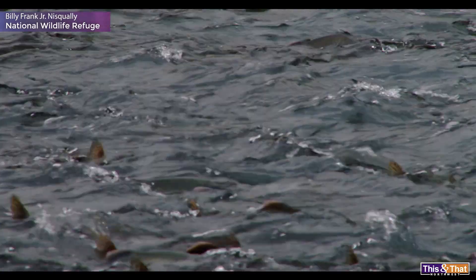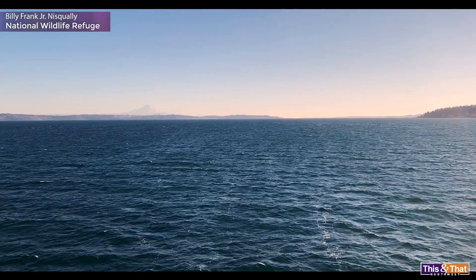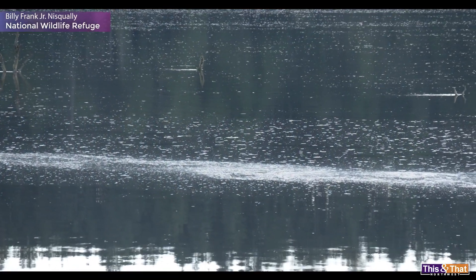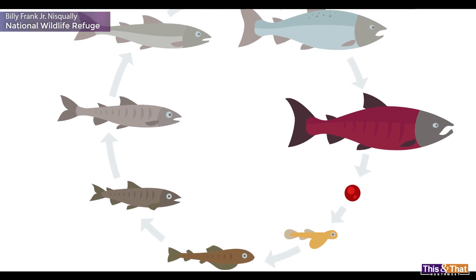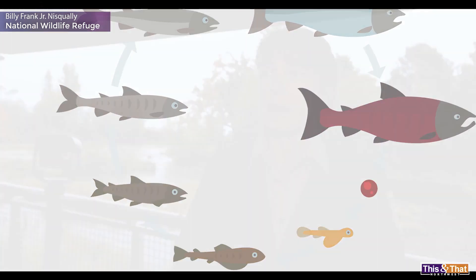Especially salmon. The Chinook salmon in Puget Sound are endangered because they don't have enough estuaries to grow up in. There's plenty of rivers for spawning, there's plenty of ocean for the adults, but those critical years in the middle, there was nowhere for them to grow up. So it wasn't working for a lot of populations of salmon.